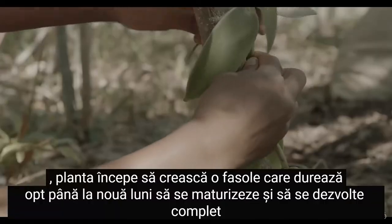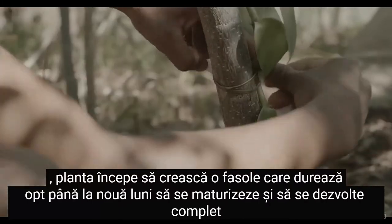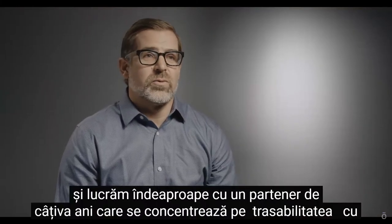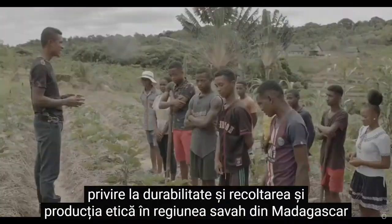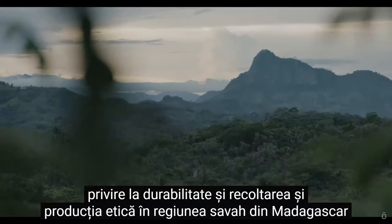But as soon as the flowers have been hand-pollinated, the plant begins to grow a bean, which takes eight to nine months to fully mature and develop. We've been working closely with a partner for several years now that is focused on traceability, on sustainability, and ethical harvesting and production in the Sava region of Madagascar.